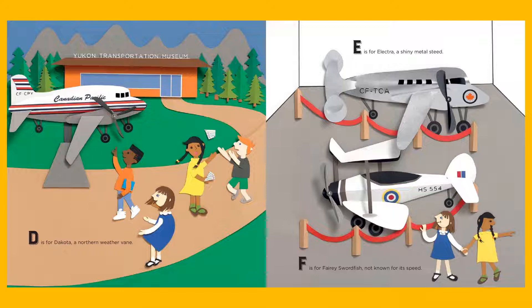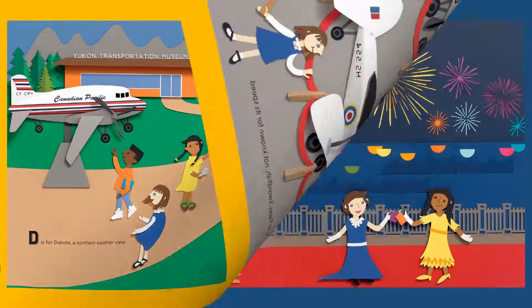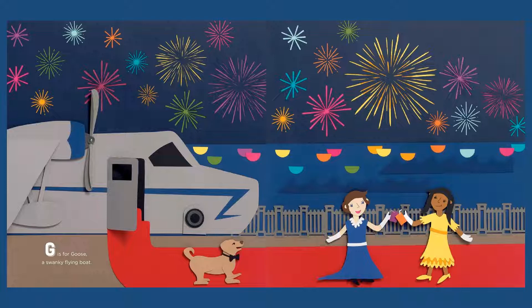E is for Electra, a shiny metal steed. F is for Fairy Swordfish, not known for its speed. G is for Goose, a swanky flying boat.